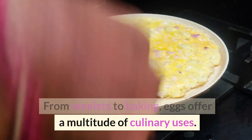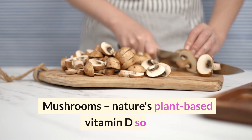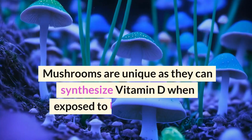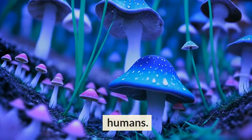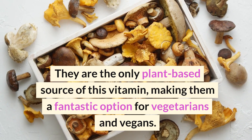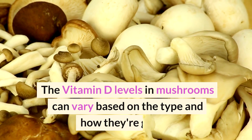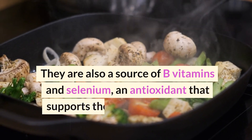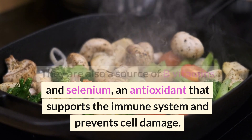Number 7: Mushrooms — nature's plant-based vitamin D source. Mushrooms are unique as they can synthesize vitamin D when exposed to UV light, much like humans. They are the only plant-based source of this vitamin, making them a fantastic option for vegetarians and vegans. The vitamin D levels in mushrooms can vary based on the type and how they're grown. They are also a source of B vitamins and selenium, an antioxidant that supports the immune system and prevents cell damage.